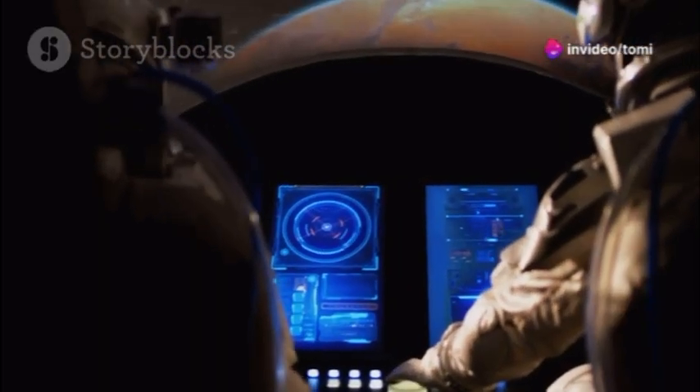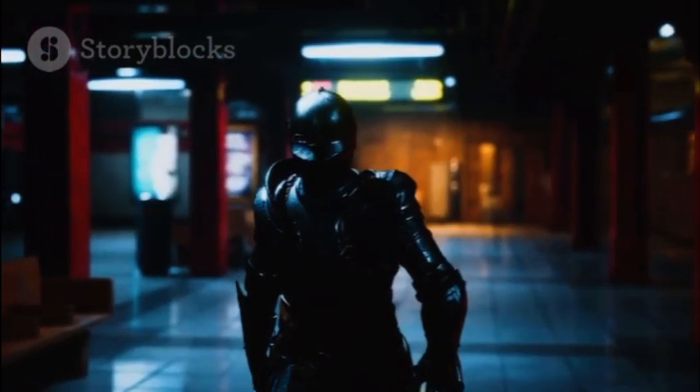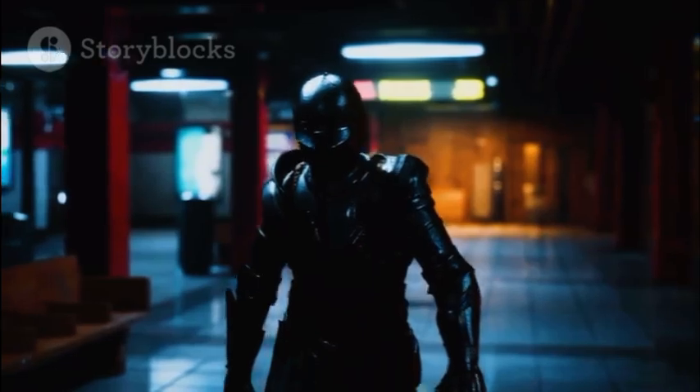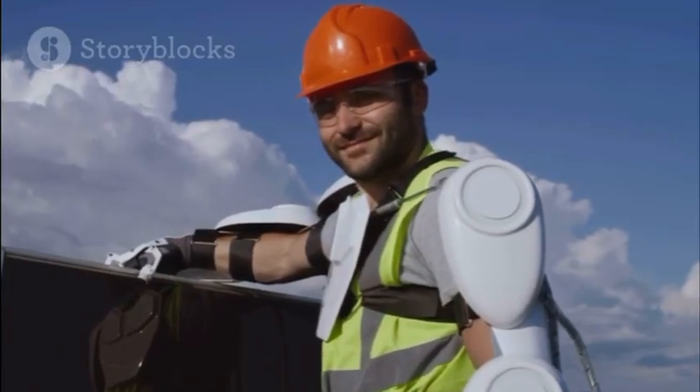The suit's advanced propulsion system and intuitive controls make it accessible even for non-pilots. And with potential applications in rescue missions, military operations, and even everyday commutes, Alexei's invention could change our world in unimaginable ways.